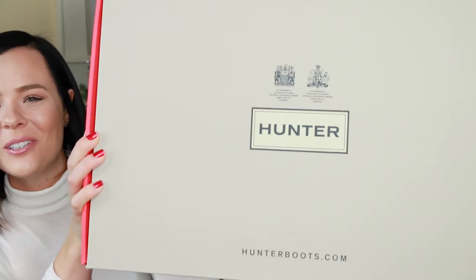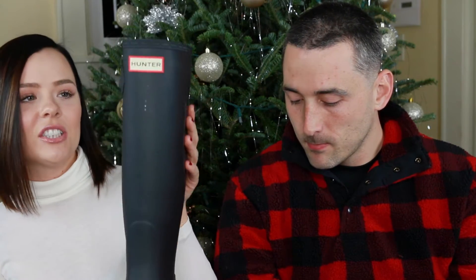First up are Hunter boots — these are the matte black originals, which were on sale for Black Friday. Hunter has a ton of different versions, but I love the originals because the matte black goes with anything. You can dress them up or down. I'd recommend wearing warm socks under them, but they keep your feet completely dry. Any girl would love these — my sister asked for them for her birthday last year.